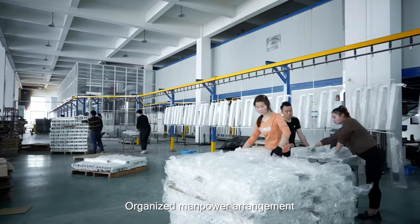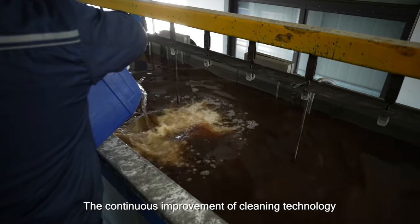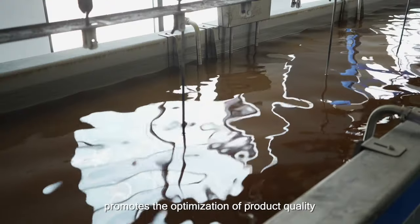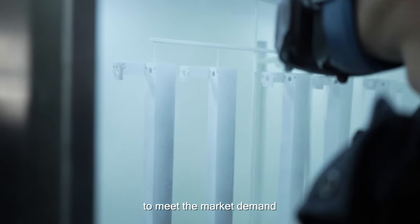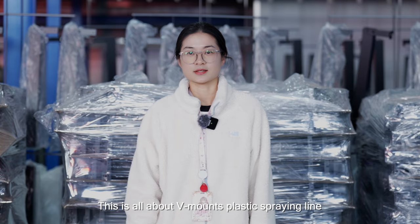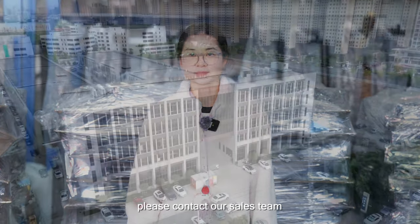Organized manpower arrangement improves work efficiency. The continuous improvement of cleaning technology promotes the optimization of product quality. Selecting environmentally-friendly materials meets market demand. This is all about V-mounts' powder coating line. For more information, please contact RSL's team.